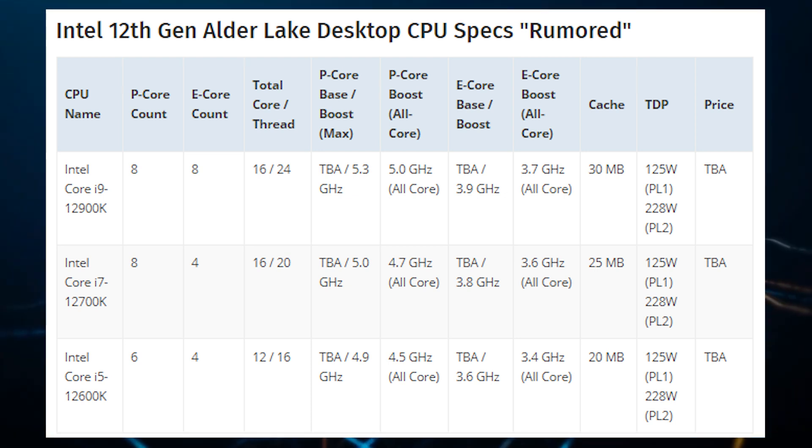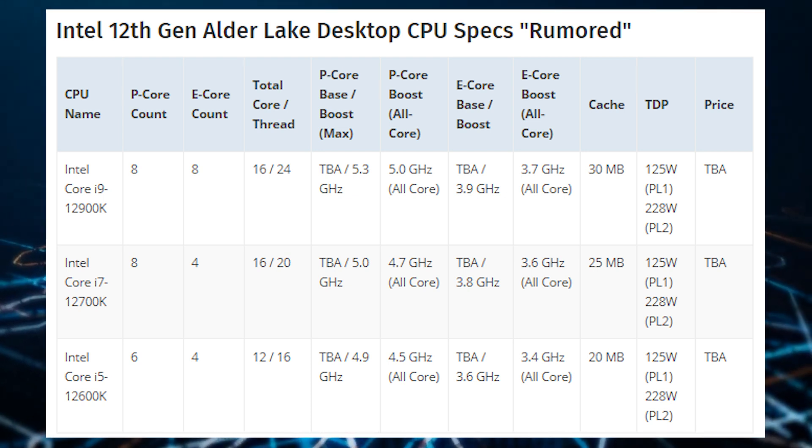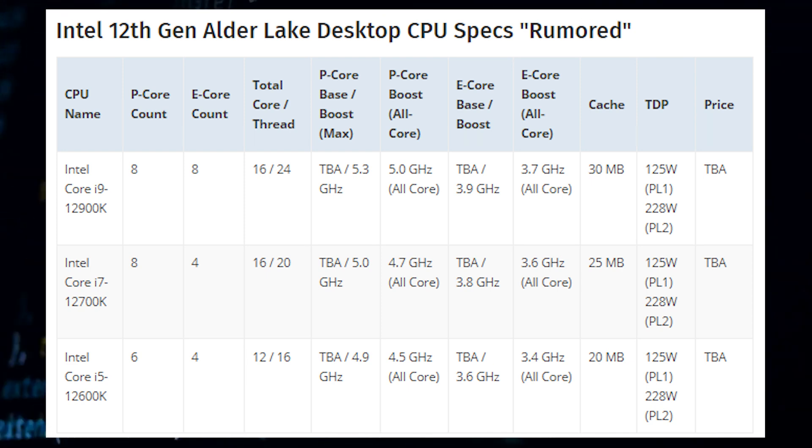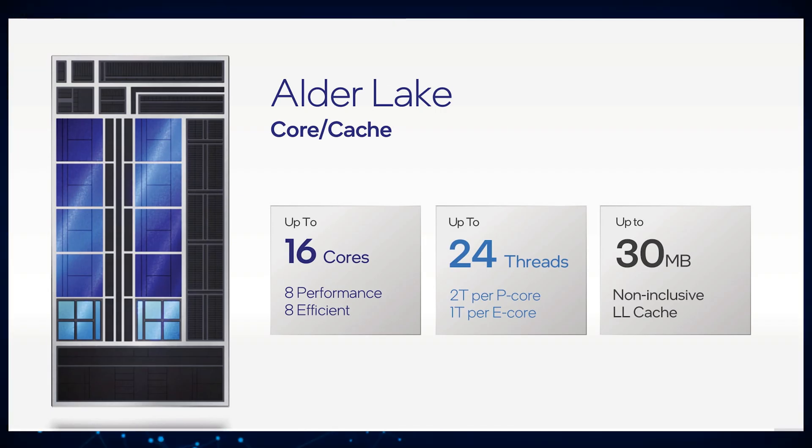The Intel Core i9-12900K will be the flagship chip in the 12th gen Alder Lake desktop CPU lineup. It will feature 8 Golden Cove cores and 8 Gracemont cores, for a total of 16 cores and 24 threads.